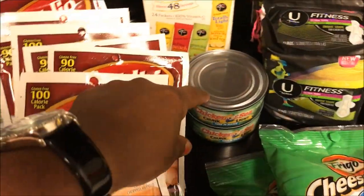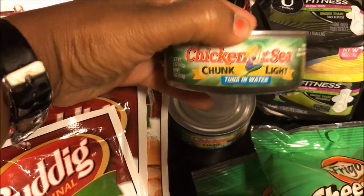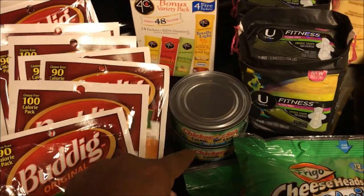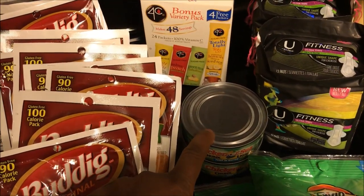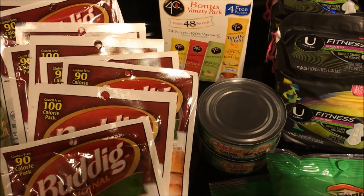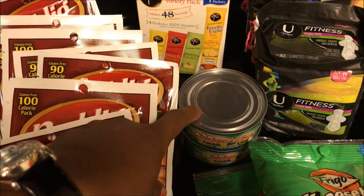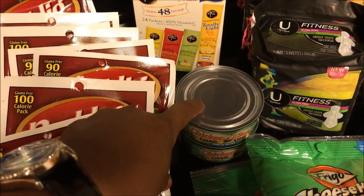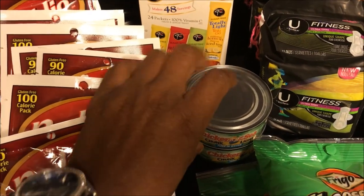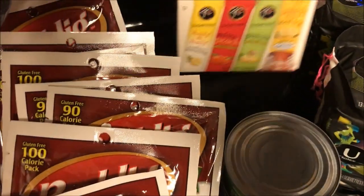Over here I got canned tuna — this is Chicken of the Sea chunk light tuna in water. They were 99 cents a can, so two dollars for two. I had a dollar fifty off two that would have normally doubled to three dollars, but my store doesn't give overages, so it doubled to a dollar fifty. It scanned at a dollar fifty plus 49 cents, which was a dollar ninety-eight, so these two cans were free.